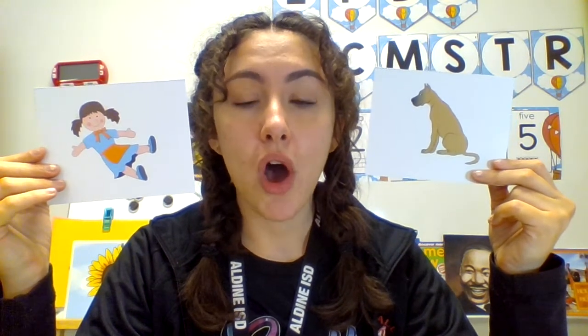We have a few more together. We have a doll and a dog. Doll, dog. Do these words start with the same sound? Yes or no? Yes, these words start with the same sound. They both start with the d-d-d sound.